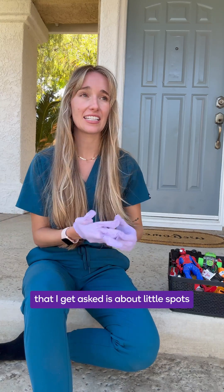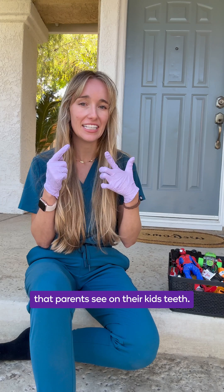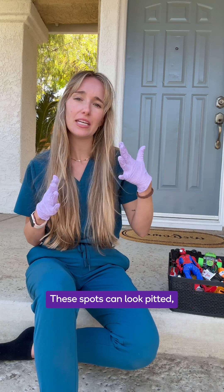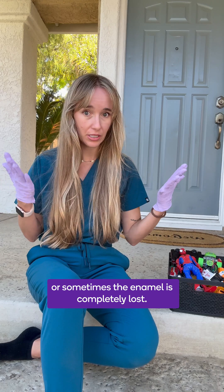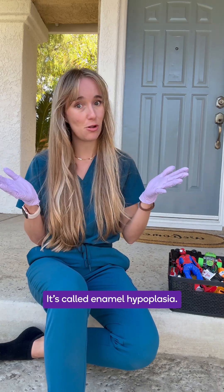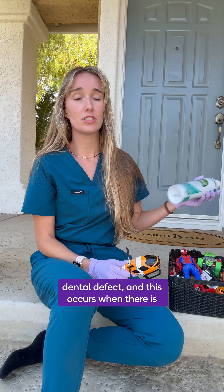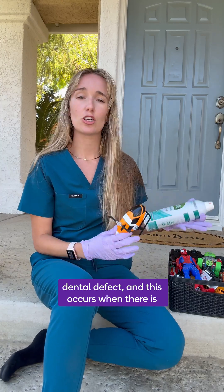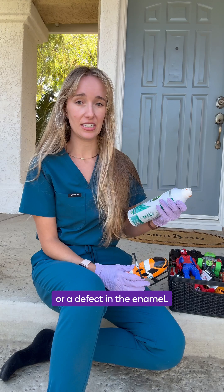A lot of questions that I get asked are about little spots that parents see on their kid's teeth. These spots can look pitted, yellow, brown, or sometimes the enamel is completely lost. It's called enamel hypoplasia. Enamel hypoplasia is a very common dental defect that occurs when there is poor quality or a defect in the enamel.